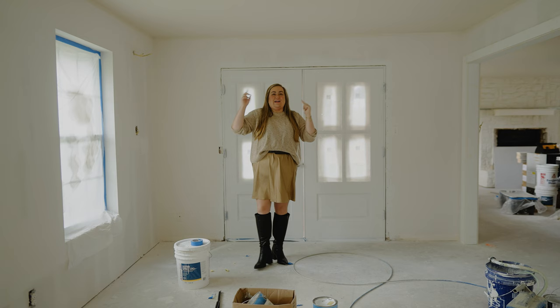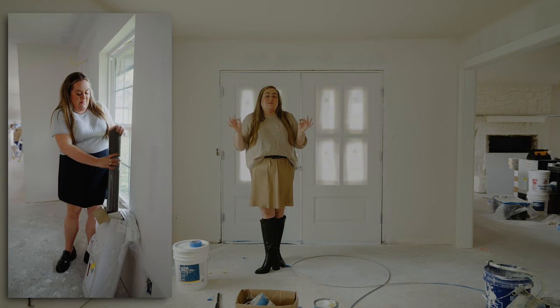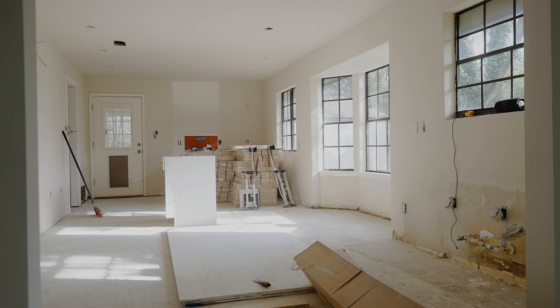Here in the dining room, we got the ceiling painted — this is Fossil by Benjamin Moore as well. Remember, this room is going to have that beautiful dark, moody green wallpaper. The doors got primed; these will match the trim.